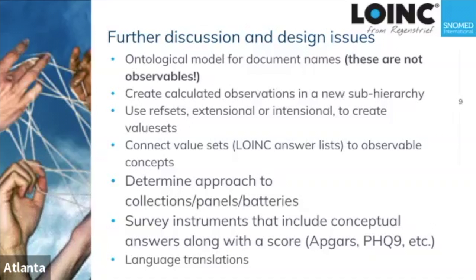We haven't completely defined yet how to deal with assessment instruments like APGAR scores, which have a conceptual answer associated with a numeric score that then gets totaled.